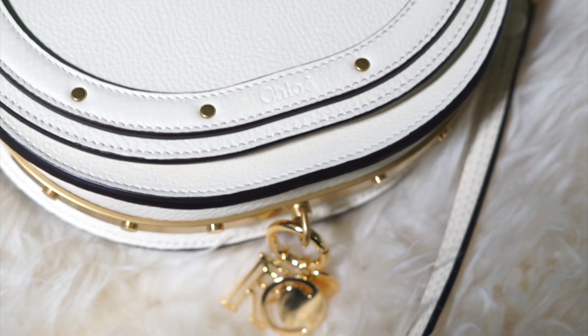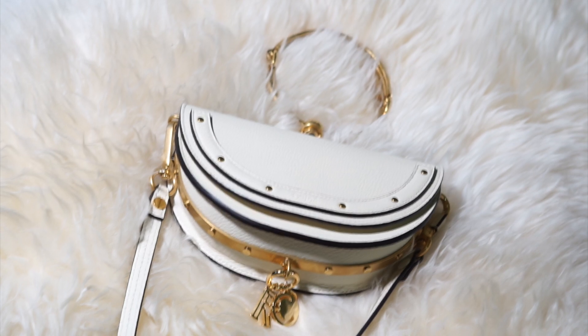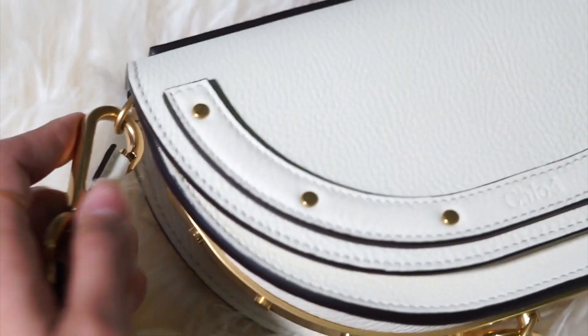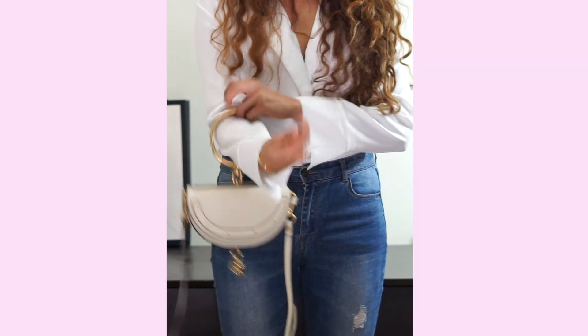Another thing I love about this handbag is that it's understated — the logo is just stamped onto the leather and very discreet, so not everyone would know it's a Chloe or even a designer handbag unless they're into designer bags. This handbag comes with a strap so you can wear it as a crossbody or over the shoulder, as a clutch, hold it by hand, or put it over your arm — so many ways to style it. If you want me to do an outfit video showing how I style this bag, give this video a like and I might just do that!